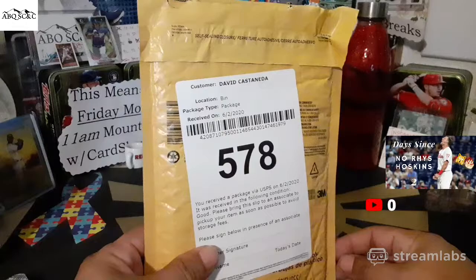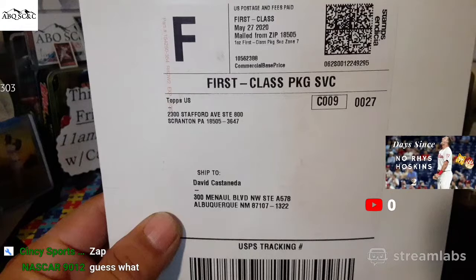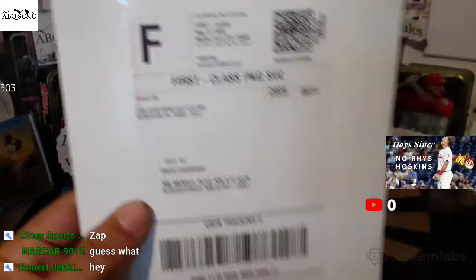We also got some mail from Topps today. I'm thinking this is our Miles Mikolas redemption, so that should be interesting to open this up and see what we got on that one.